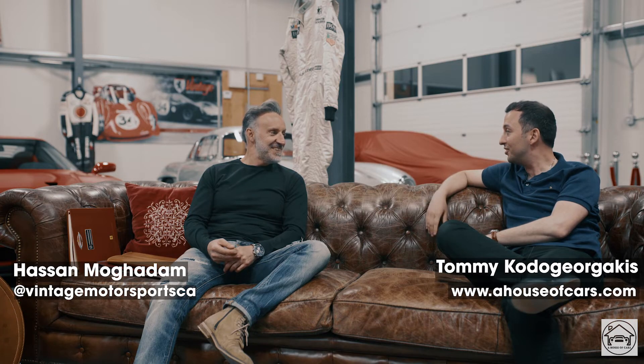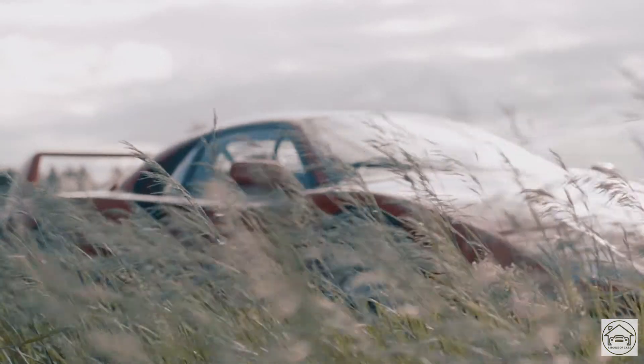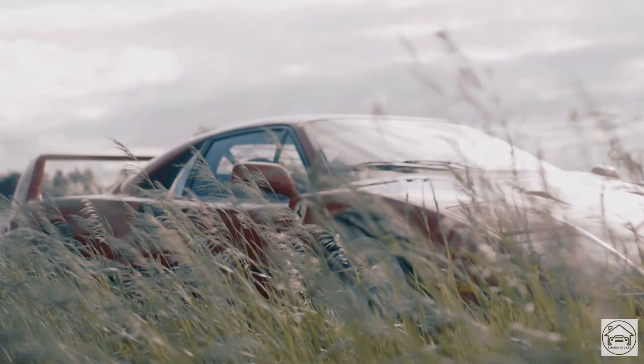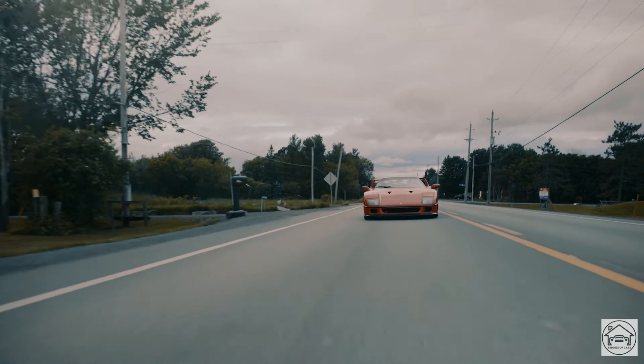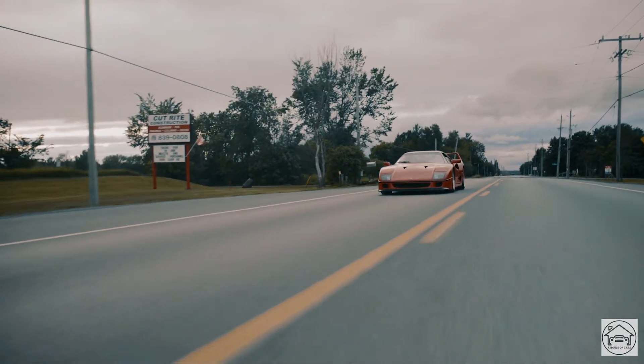Thank you for inviting me to your beautiful garage. So let's talk about Ferraris. It all started about ten years ago. I went to this car show at Cavalino at the Breakers. I was so impressed by the actual community and the people there, and we started meeting, talking to people, and I actually started reading about cars.